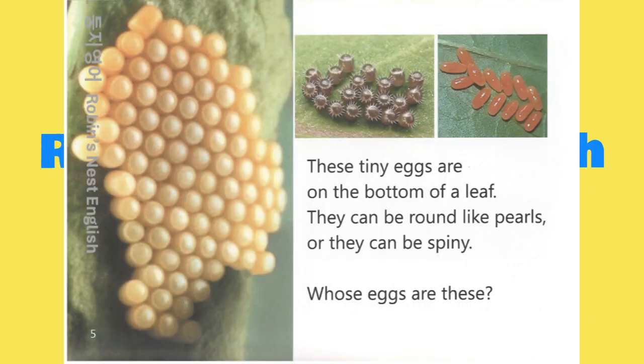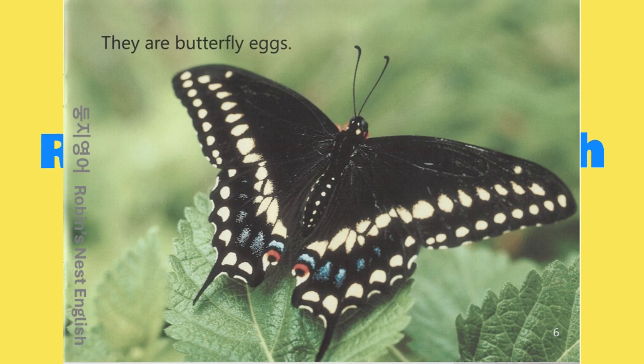These tiny eggs are on the bottom of a leaf. They can be round like pearls or they can be spiny. Whose eggs are these? They are butterfly eggs.